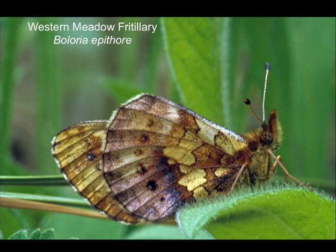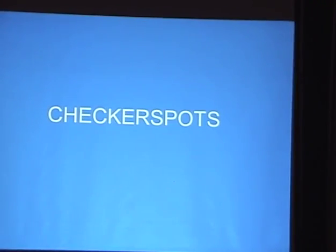Western meadow fritillary — I didn't see any of those today, and they may be a bit late. They're one of the lesser fritillaries, as opposed to the greater fritillaries which are a different tribe and generally larger. These lesser fritillaries are smaller, and it's the only one we could potentially see.